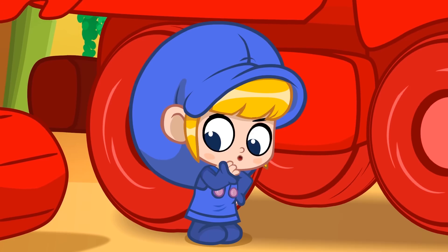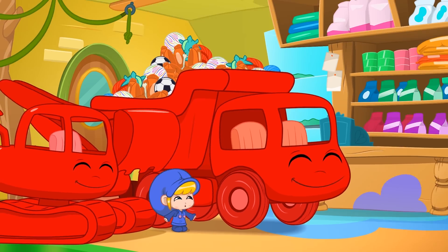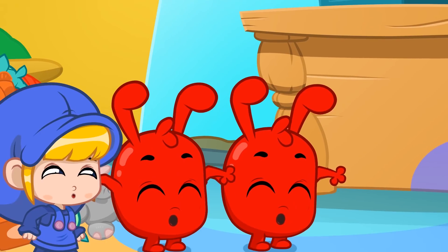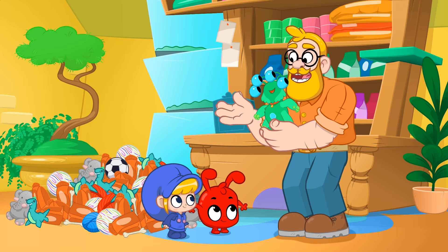But how did we end up with all these toys? And with two Morphles? Because of Doubler.